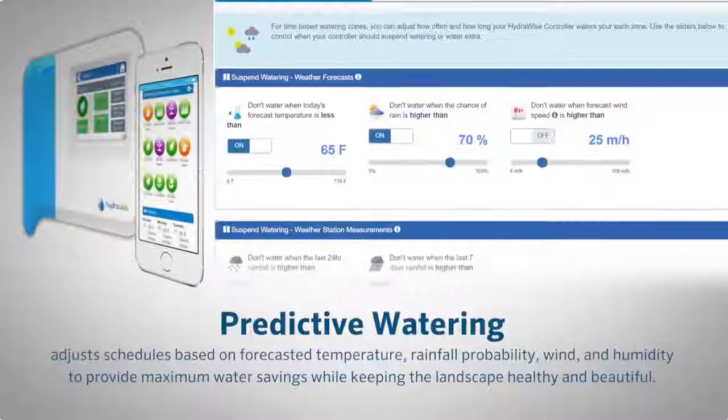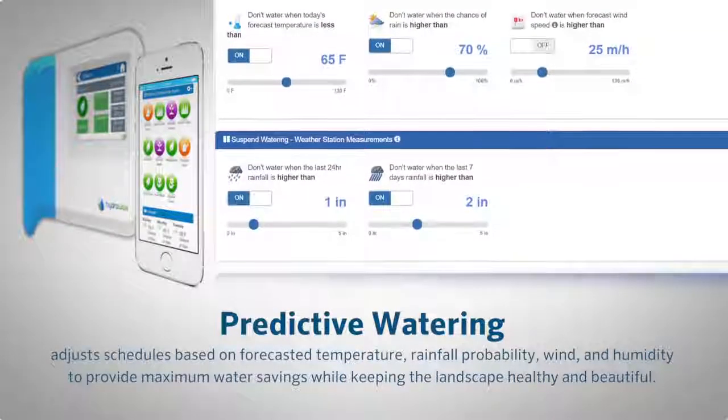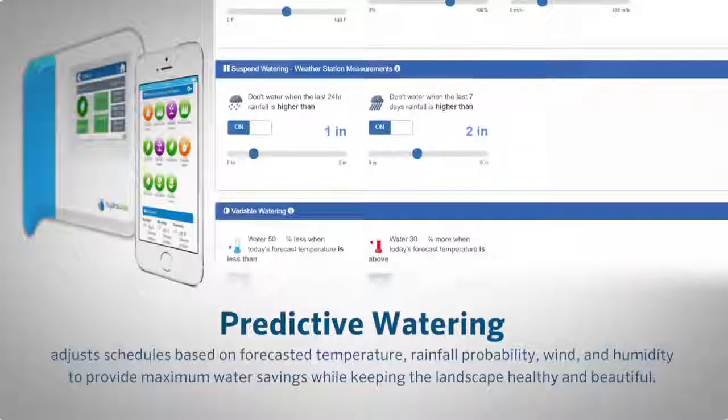Predictive watering adjusts schedules based on forecasted temperature, rainfall probability, wind, and humidity to provide maximum water savings while keeping the landscape healthy and beautiful.